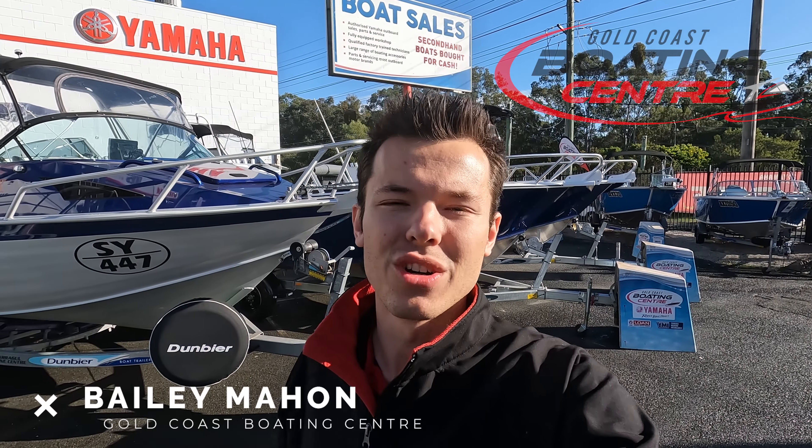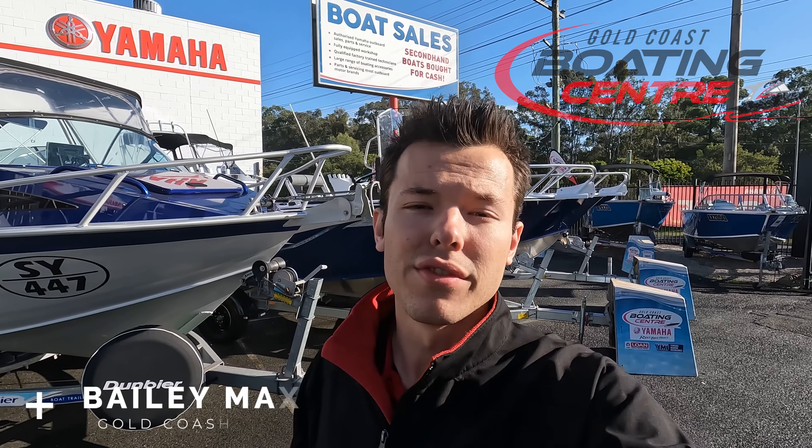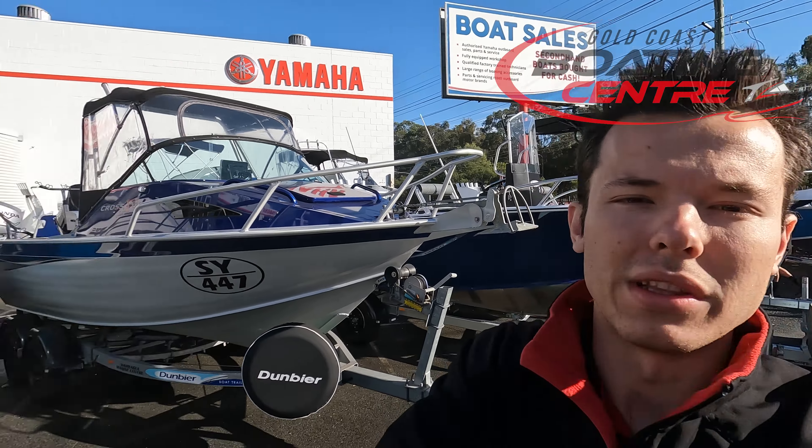Hey everyone, Bailey here from Gold Coast Boating Centre. Today I want to show you a beautiful 635 Formosa Centre Cabin that has just come through our dealership. This customer has optioned up some great features. Let's go have a quick look now.